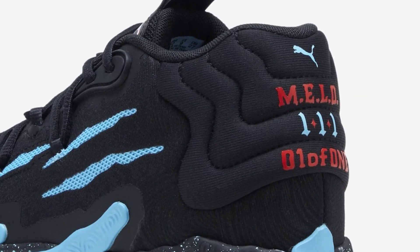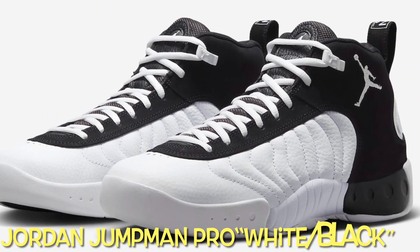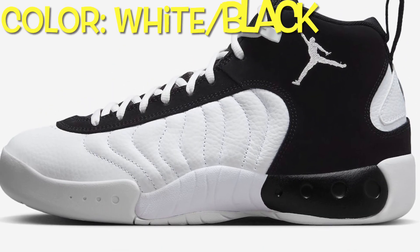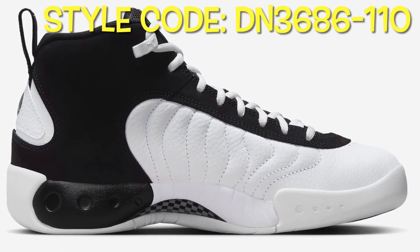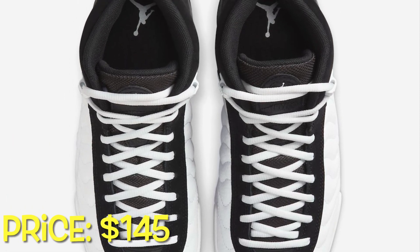Available in men's sizing, the MB.03 Blue Hive comes with a price tag of $130 US dollars. The Jordan Jumpman Pro White Black is crafted from premium white tumbled leather, featuring black nubuck overlays and mesh tongues for a stylish contrast. The white metal top eyelet harmonizes with Jumpman logos on the tongues, ankles, heels, and insoles.